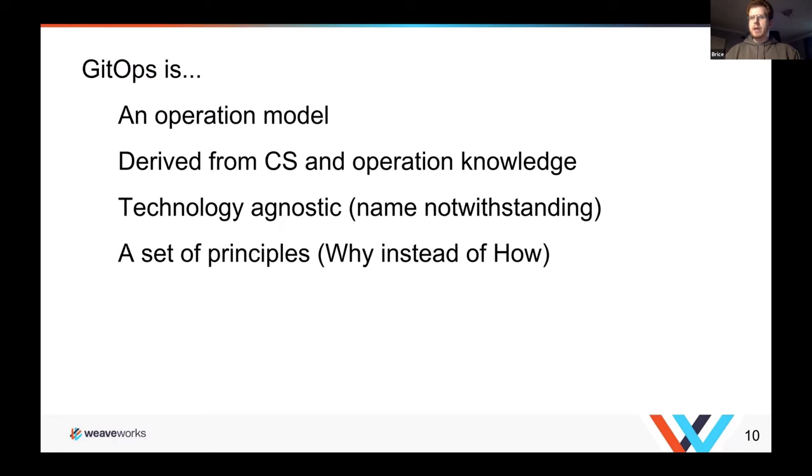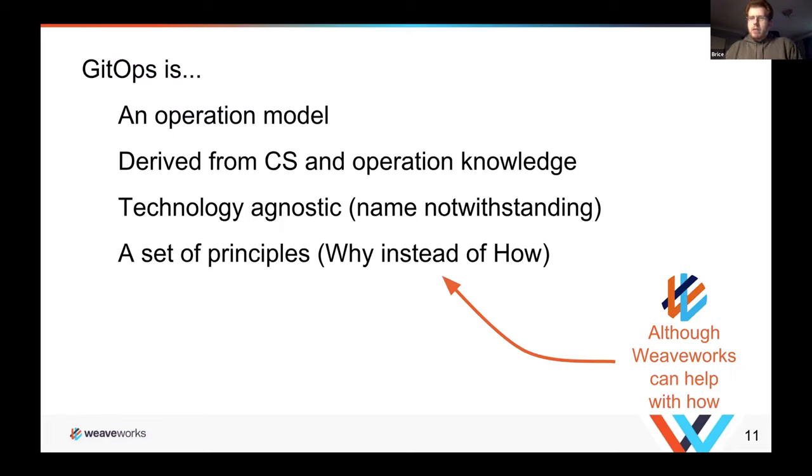GitOps is derived from computer science and operations knowledge — hard-earned knowledge built over the last few years. It's technology agnostic. It's not really about Git and it's not really about tools — it's more about the approach and how you think about managing your system. It's about principles — the why, not just the how.